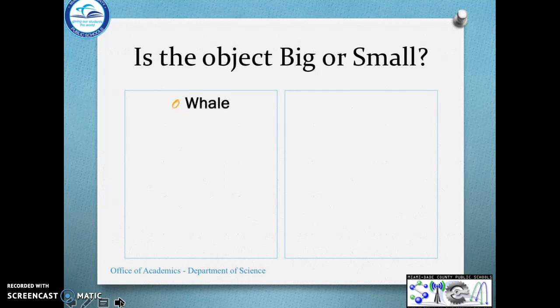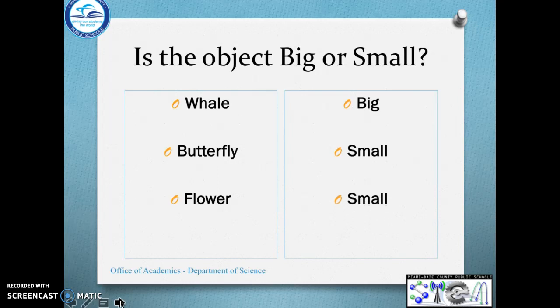Let's talk about: is this object big or small? A whale — is that big or small? It's big. What about a butterfly? Is that big or small? You guessed it! It's small. What about a flower? A bus? Yep, it's big.